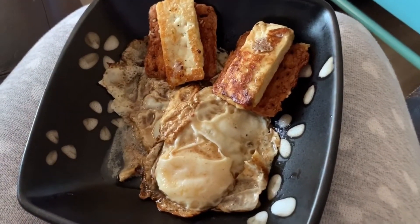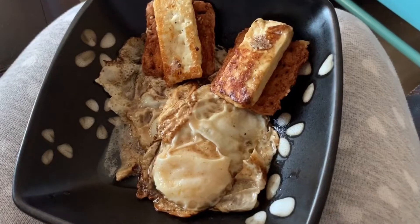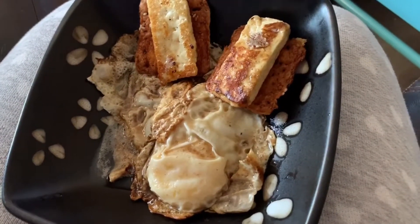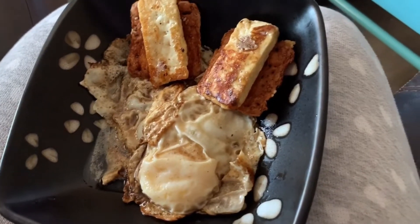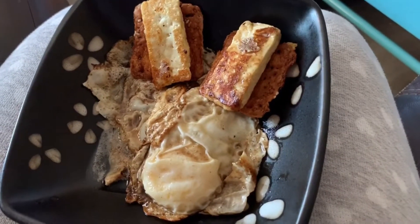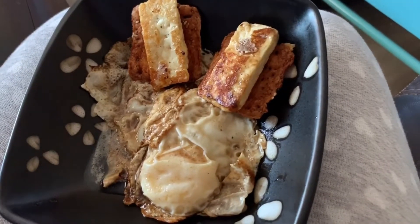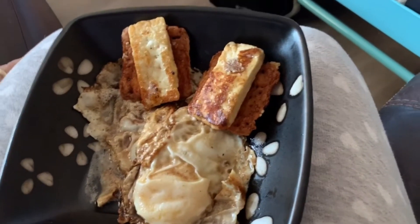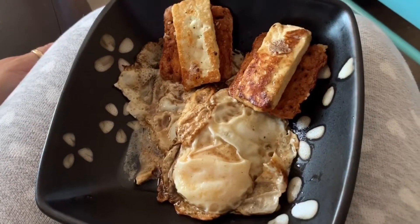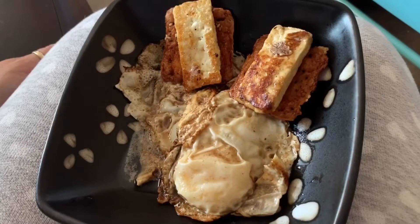It hasn't been too bad. I think because I woke up earlier today and then didn't drink my ketones until later, I was just feeling a little bit hungry. So I'm going to eat this and then I will see you when we have dinner.